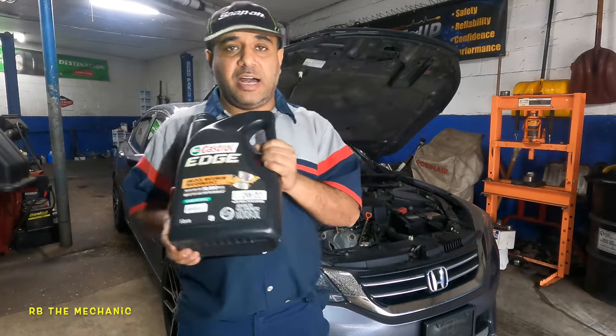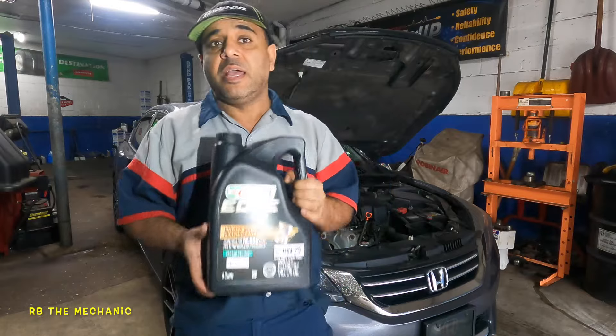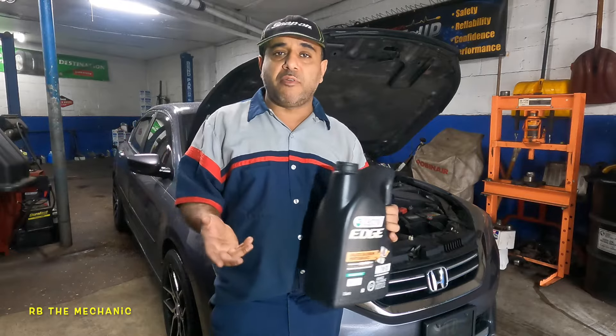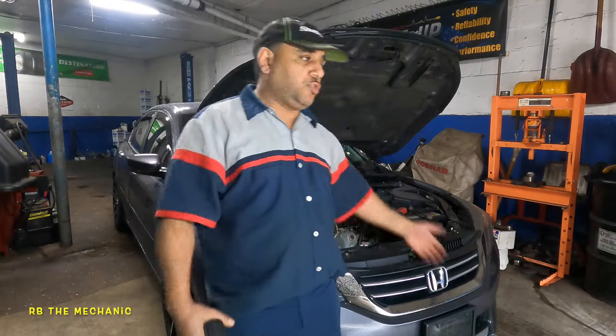I recommend you take a chance with this oil and the PCV valve. Give it one oil change, two oil changes, three oil changes, and see if it improves. If it doesn't improve, you might have to get an engine rebuild.